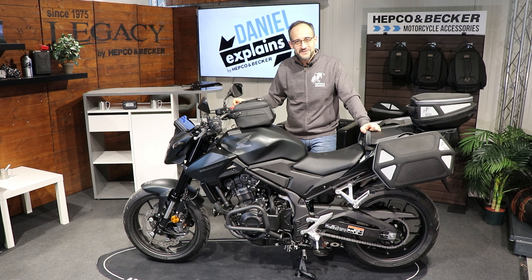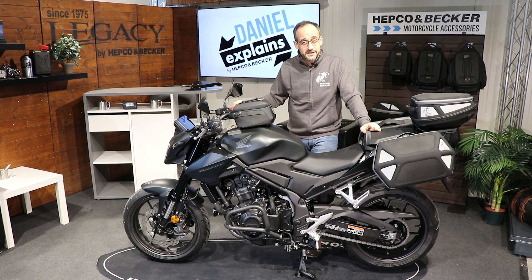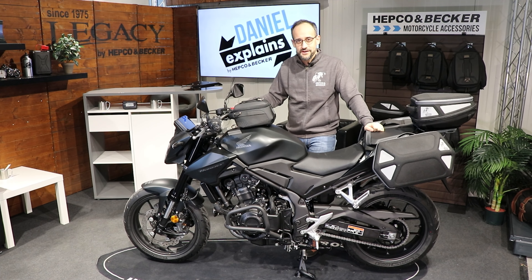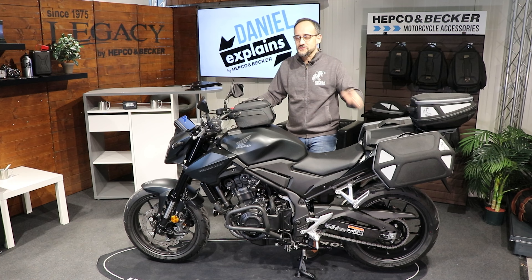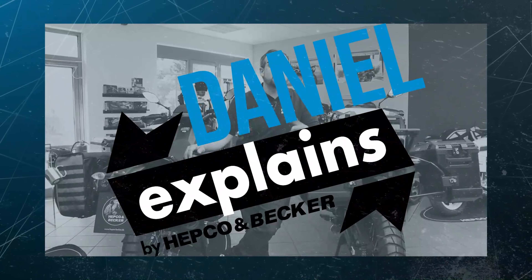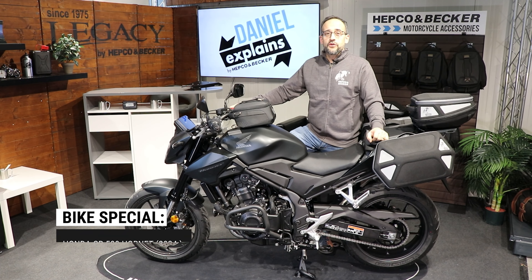Hello dear friends of high quality motorcycle accessories, here's again your Daniel from HEPCO and Becker. In this video I'm going to show you our accessories for the Honda CB500 Hornet 2024, so stay tuned.